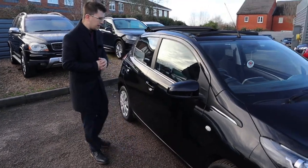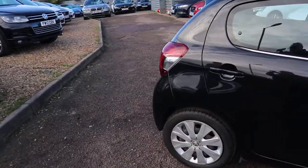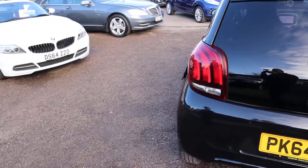Let's have another walk around the car. If you're looking for finance, we've got very competitive rates. If you've got a part exchange, that's no problem — we can help with that. This car is in such lovely condition.